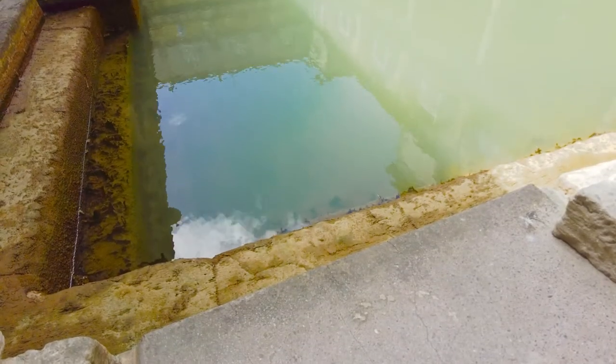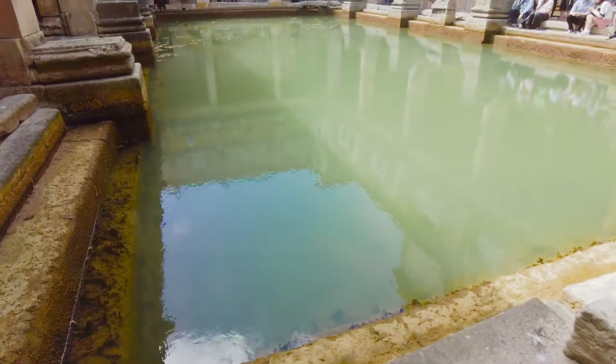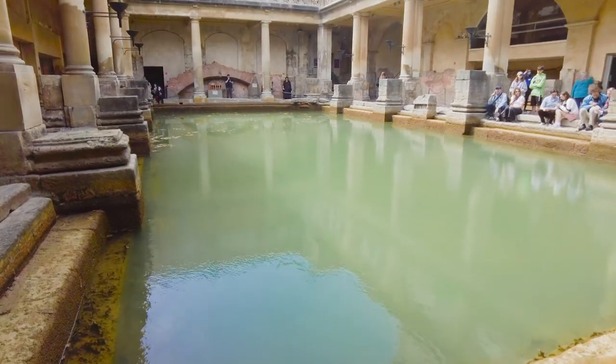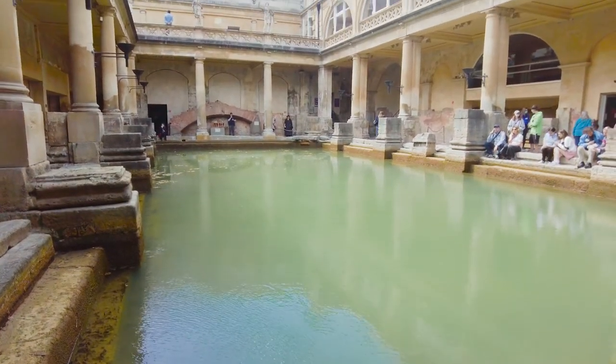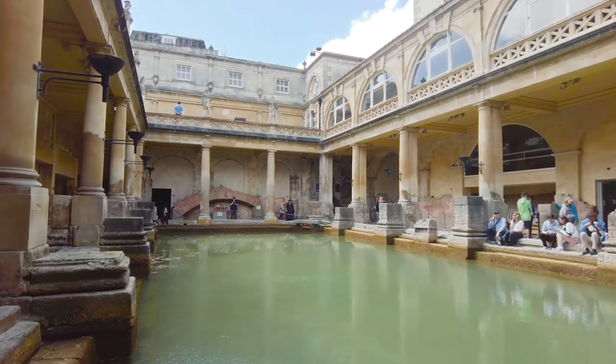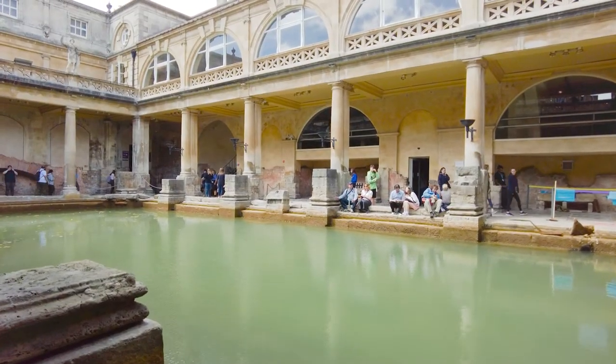We pass through the East Baths before returning to the Great Bath — it seems all paths lead back to here. Now a question for you: have you visited the Roman Baths in Bath? If so, what did you think? Are you planning to visit Bath, and are the Roman Baths on your must-visit list? I'd love to know, so drop us a comment below. Anyway, let's just have a moment to reflect.